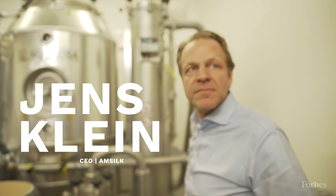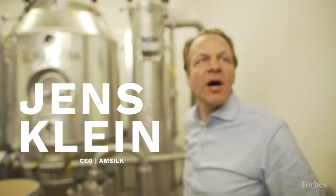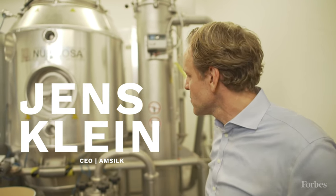AmSilk has been lucky to be one of the first ones worldwide to produce it. Today we're out of the labs — we're producing it on a multi-ton scale and selling into different angles: from the cosmetic side, to the medic side, to the fibre textile side.